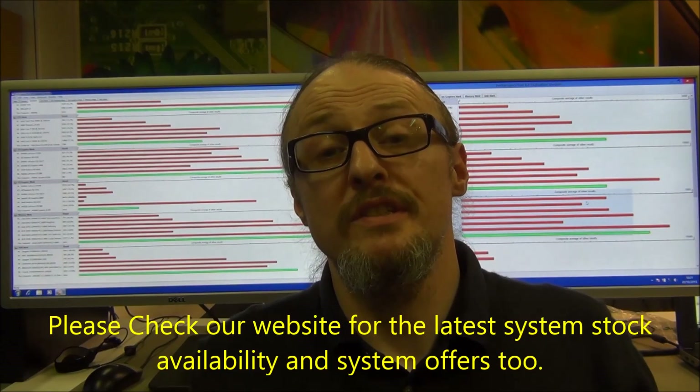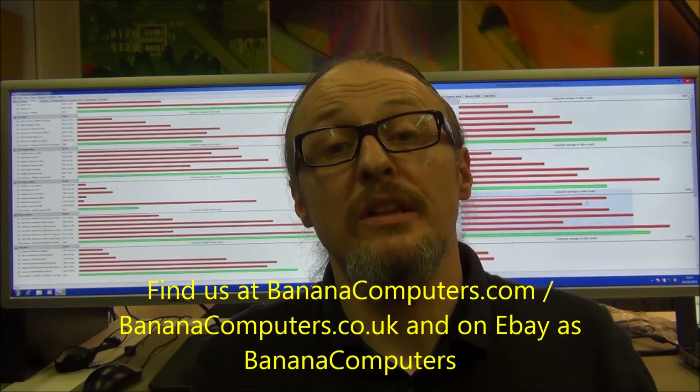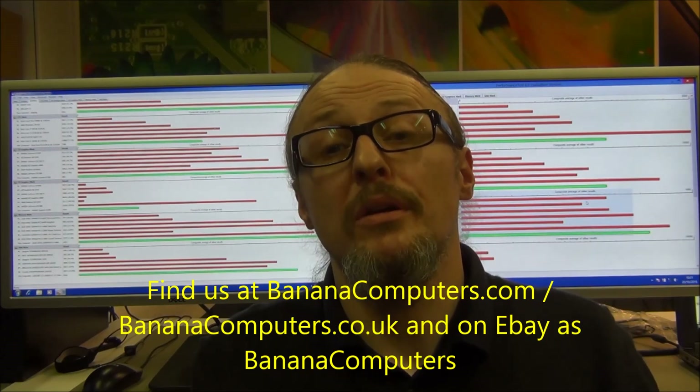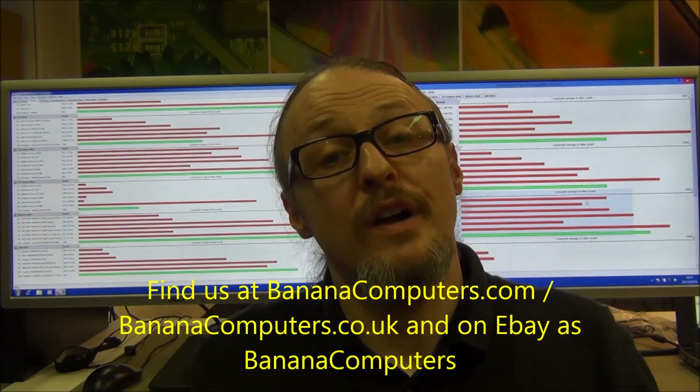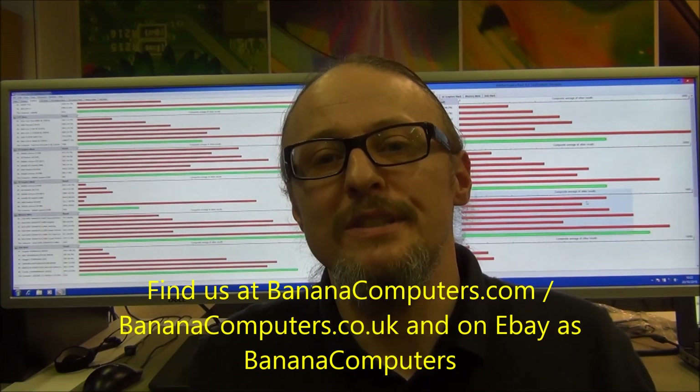Thanks for joining us for today's video. Don't forget to check out what special offers we've got on and what stock we've got at www.bananacomputers.com and www.bananacomputers.co.uk. You can also find us on eBay as Banana Computers. Thanks for joining us today. Bye.